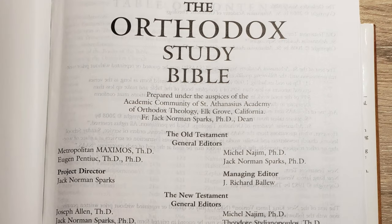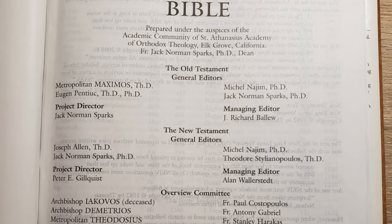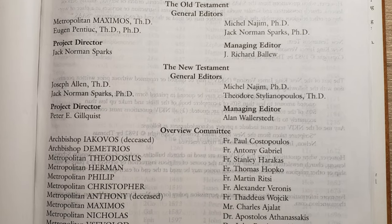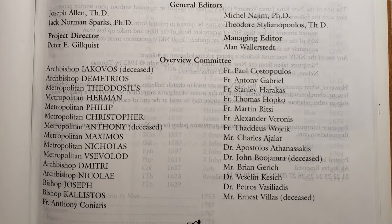At the beginning there is a list of all the contributors. This was done primarily by St. Athanasius Academy, and all of the contributors are archbishops, metropolitan bishops, or fathers and priests within the Orthodox Church.